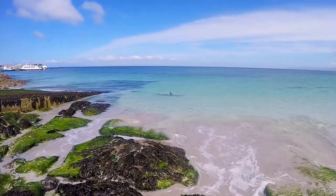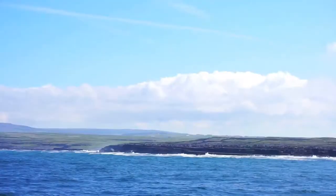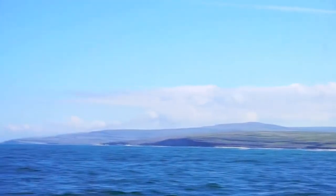But then it was time to part ways with the Aran Islands and my new bottlenose friend and head to the legendary Cliffs of Moher.